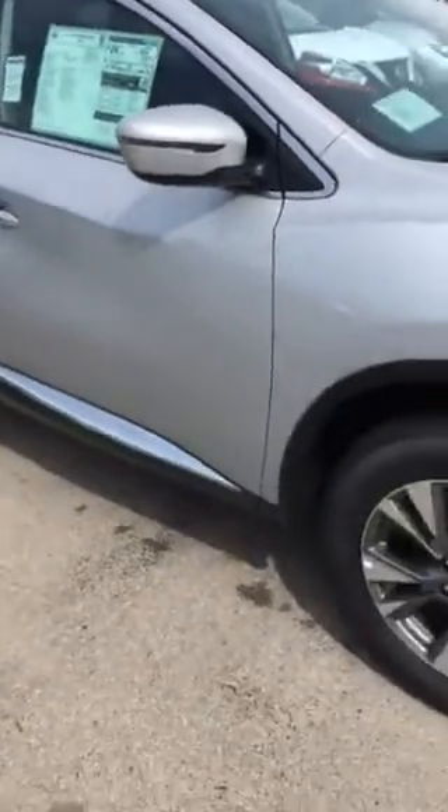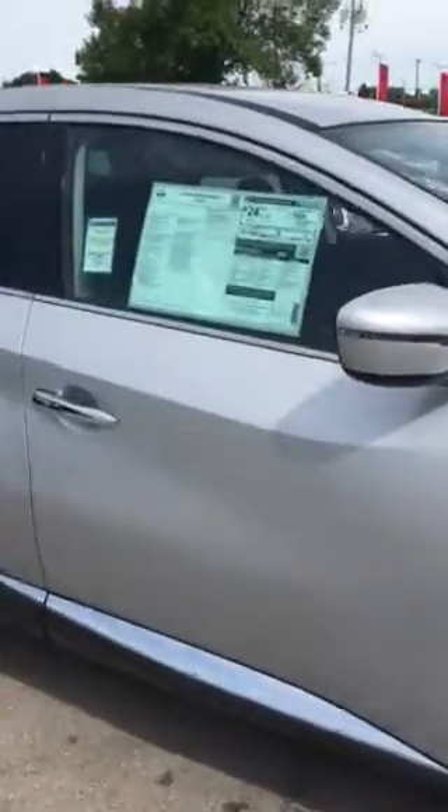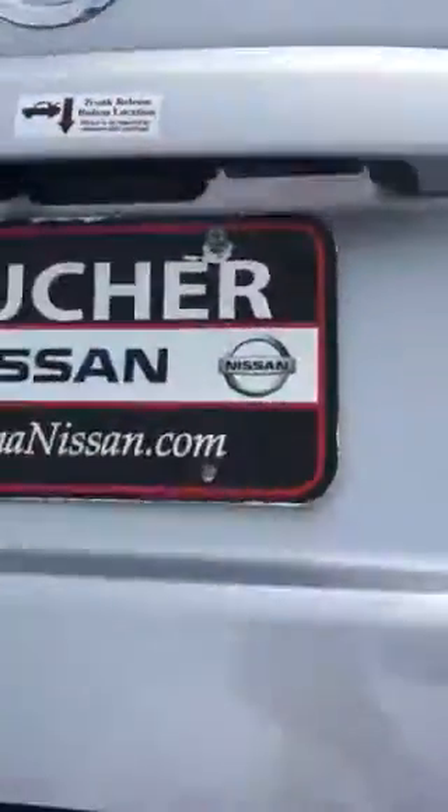This is the 2016 model — this is our entry-level model for the Murano. All-wheel drive, does have the nice alloy wheels on it and easy release here for the back. Got nice fold-down seats, lots of room, and the vehicle comes very nicely equipped. This particular one is available and we do have a couple of options for color so you could choose that — but a very nice vehicle.